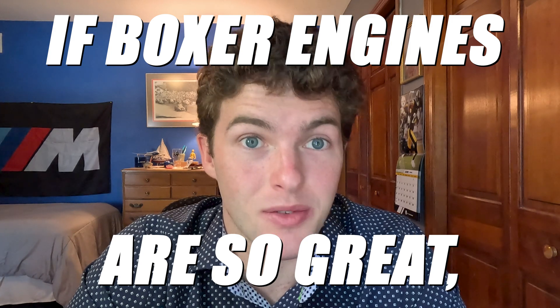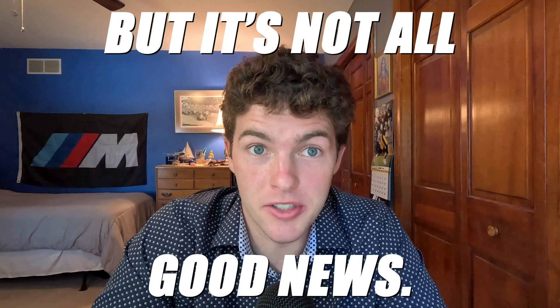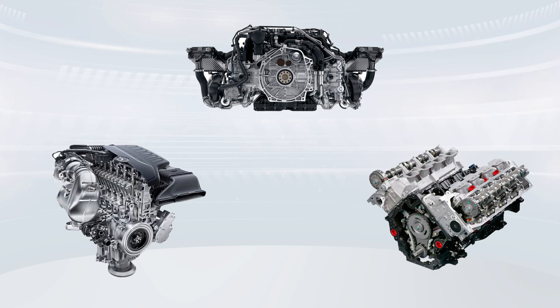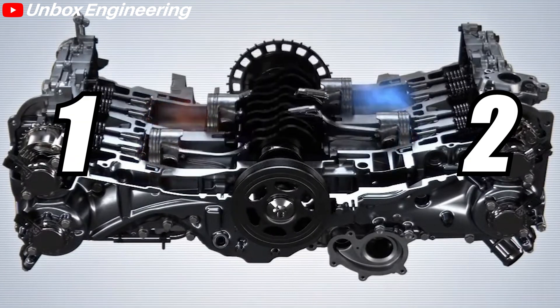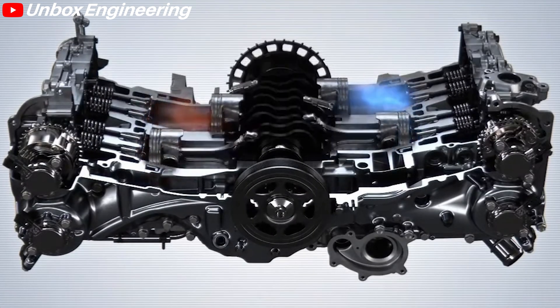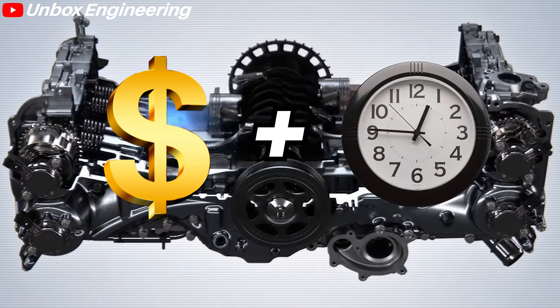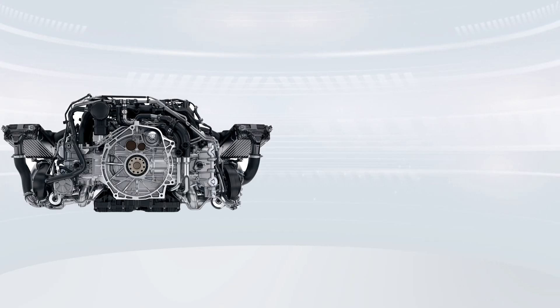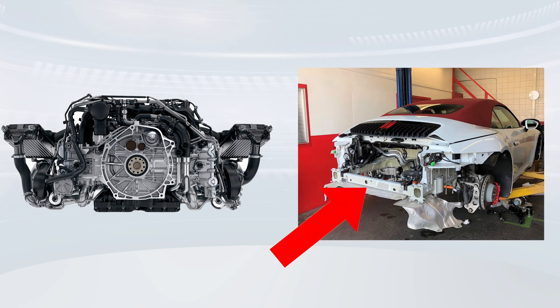If Boxer engines are so great, why doesn't everybody use them? Well, it's not all good news. Boxer engines are typically more complex to build compared to inline or V-shaped engines because more parts are needed — for example, the engines require two cylinder heads and sets of valves because of the horizontal layout. This means Boxer engines are more costly and time-consuming to manufacture and more expensive to maintain. Additionally, their stout and distributed shape, and the fact that they're typically in hard-to-reach areas, can make them difficult to service.